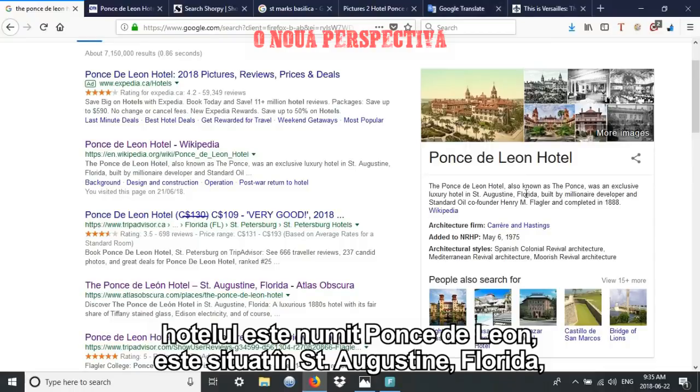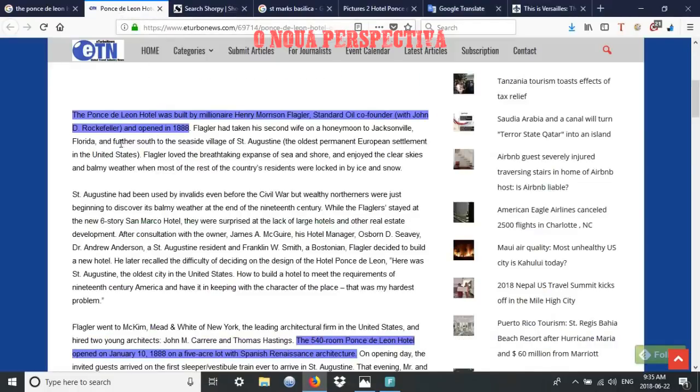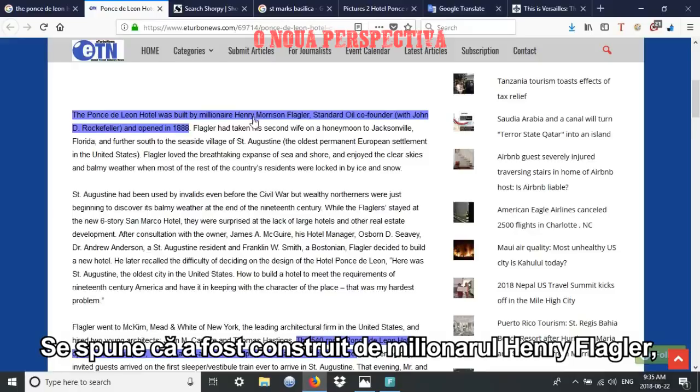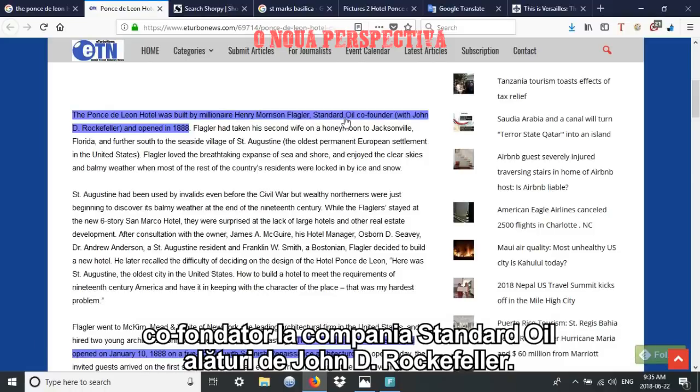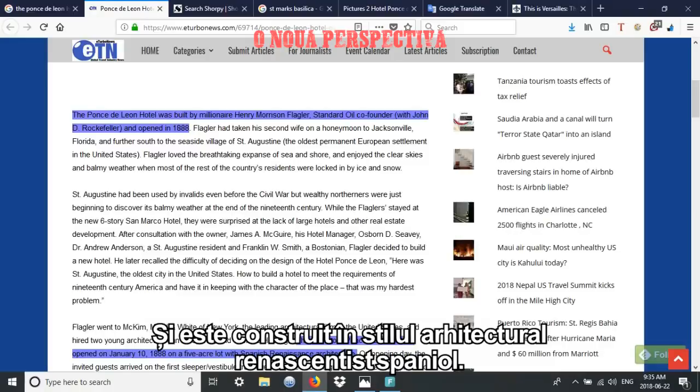It's in St. Augustine, Florida. We're told it was built in 1888 and it's claimed it was built by millionaire Henry Flagler, who was the Standard Oil co-founder along with John D. Rockefeller. The other interesting thing to keep in mind is that this is a 540-room hotel built in the Spanish Renaissance architecture style.